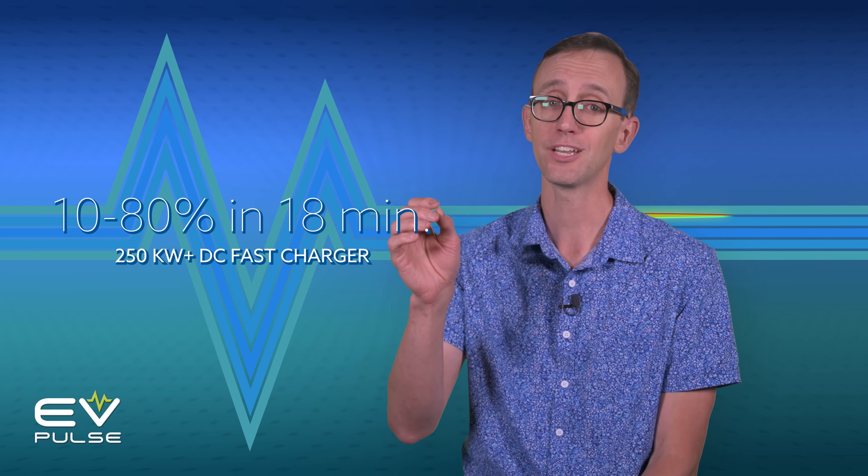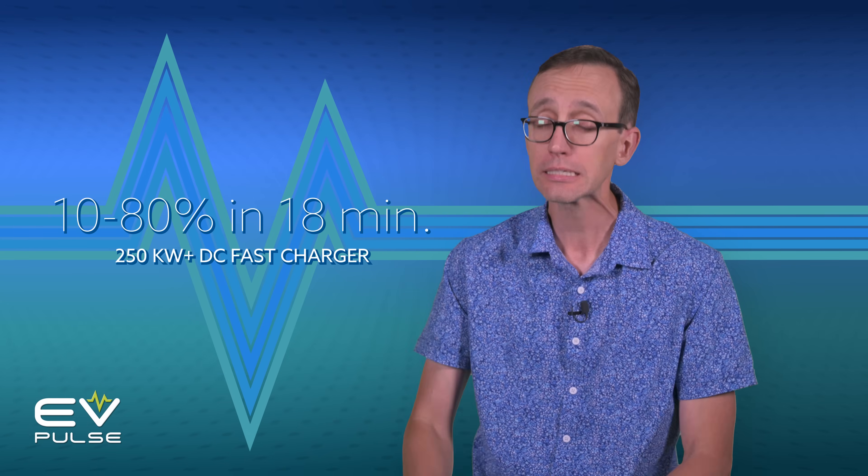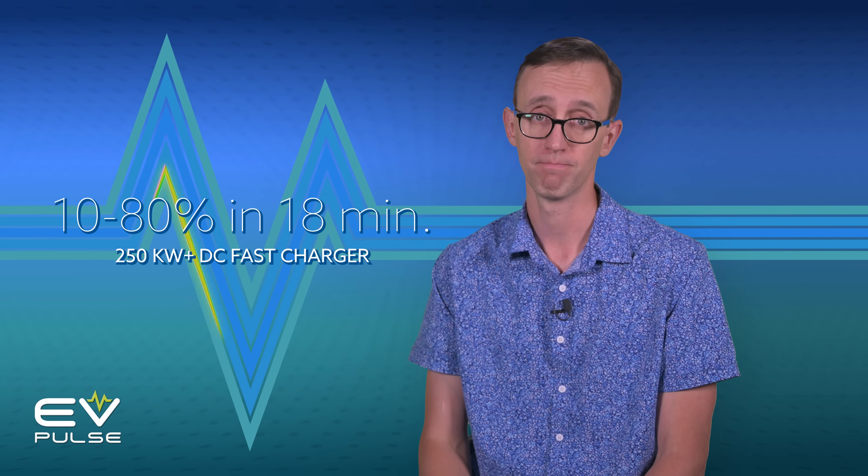Finally, if you tap into a DC fast charger that provides more than 250 kilowatts, the Ioniq 5 ought to complete the same 10-to-80 sprint in just 18 minutes — which is so fast you practically expect to hear a sonic boom. Now let's see how well those claims hold up in the real world.